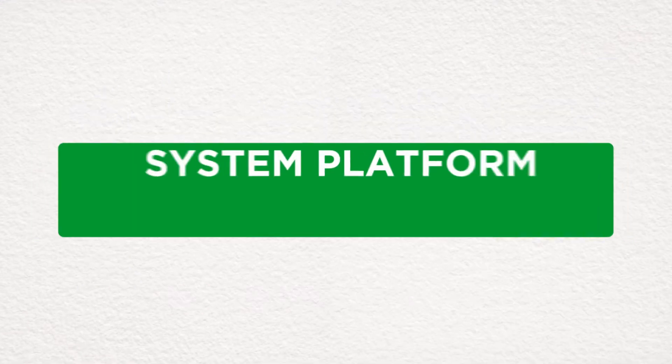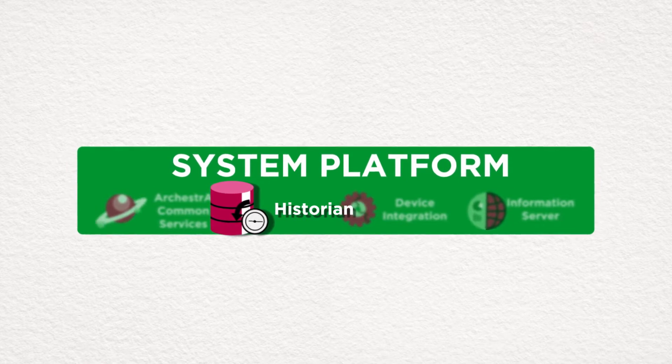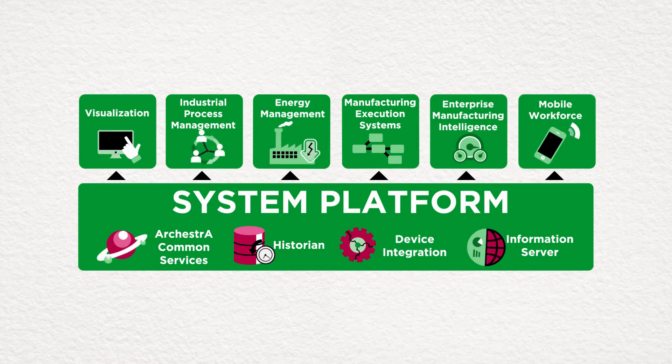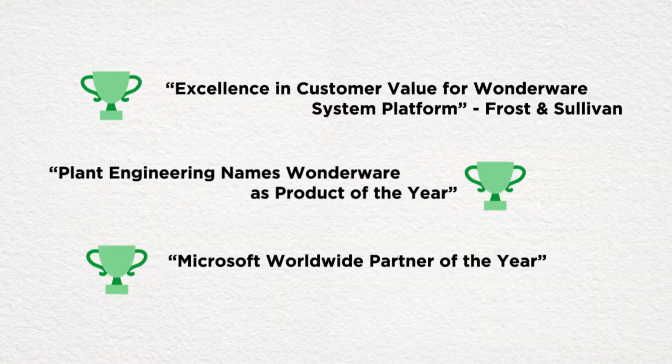Does your HMI platform include a real-time, full-featured Process Historian? Well, ours does. Future-proof your business with the only complete platform solution from Wonderware. This is exactly what you'd expect from the leader in industrial automation software.